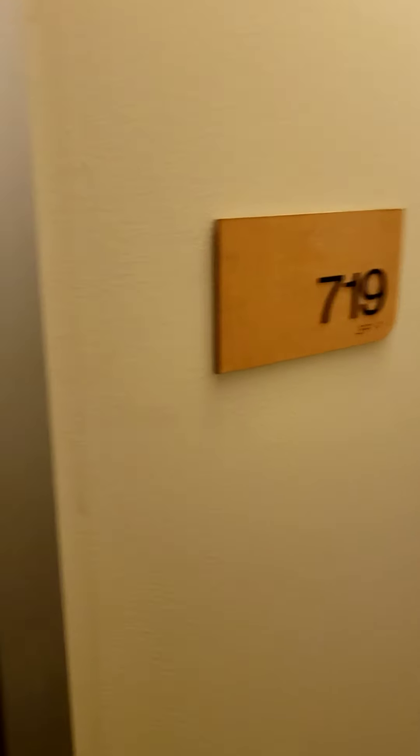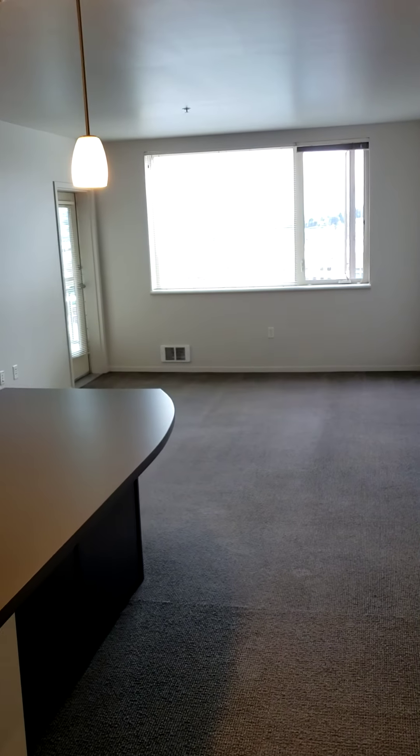This is apartment 719. Welcome to this light-filled stunning apartment. This is a one-bedroom, one-bathroom with a den. It is 898 square feet. Here you have the den, which is large enough to be a bedroom — it just doesn't have the window. And we have internet and cable here.